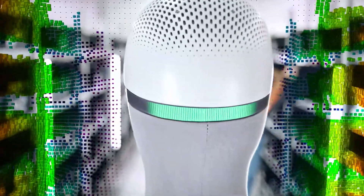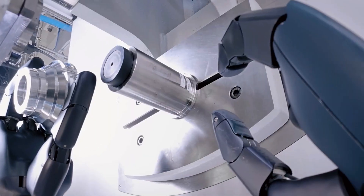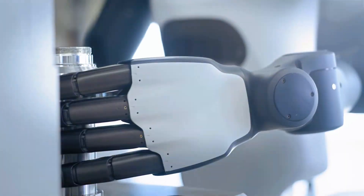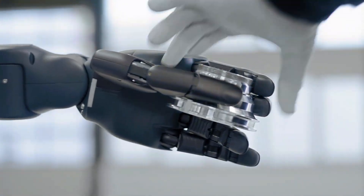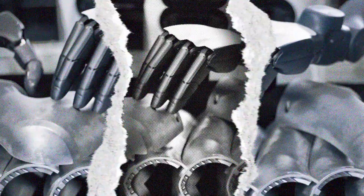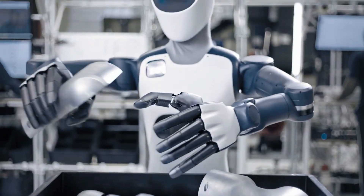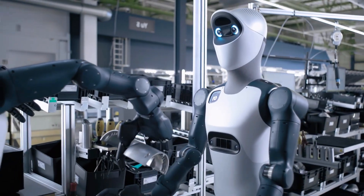Agile 1 is designed to look friendly on purpose — bright colors, expressive eyes, proximity sensors, and a chest display that shows what it's doing so workers don't get startled. It feels less like a machine and more like a helpful co-worker that never gets tired, never loses focus, and never needs a coffee break.